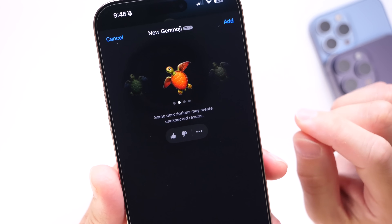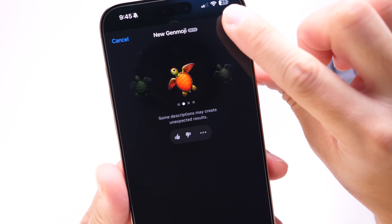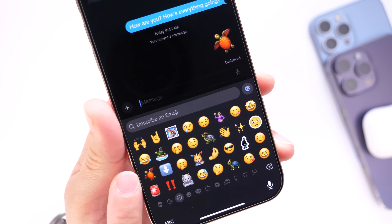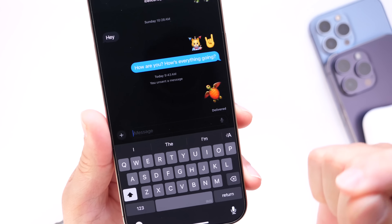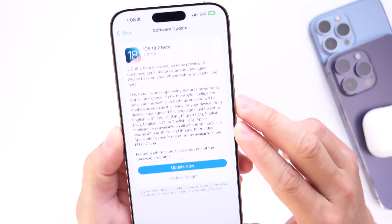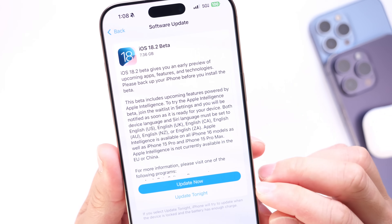With Genmoji, we may not ever need any more updates to the emoji keyboard, because it allows you to create basically any emoji on your device with a description. You can add it, send it, and it shows up in your recents so you can use it later when typing. You can use basically any description — we may not need additional emoji updates after iOS 18.2.